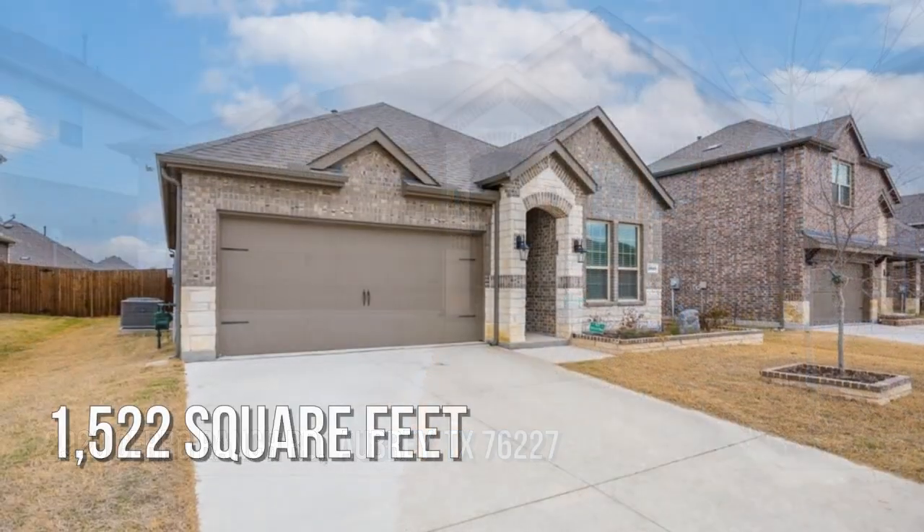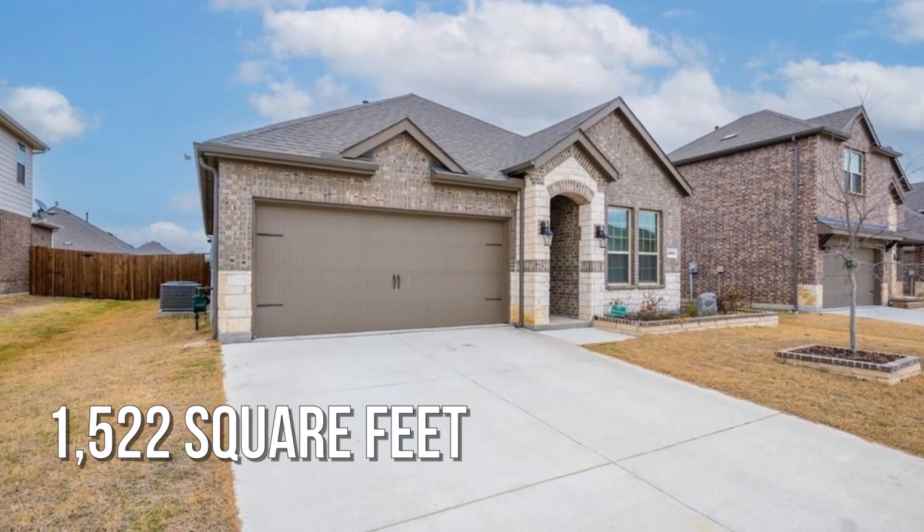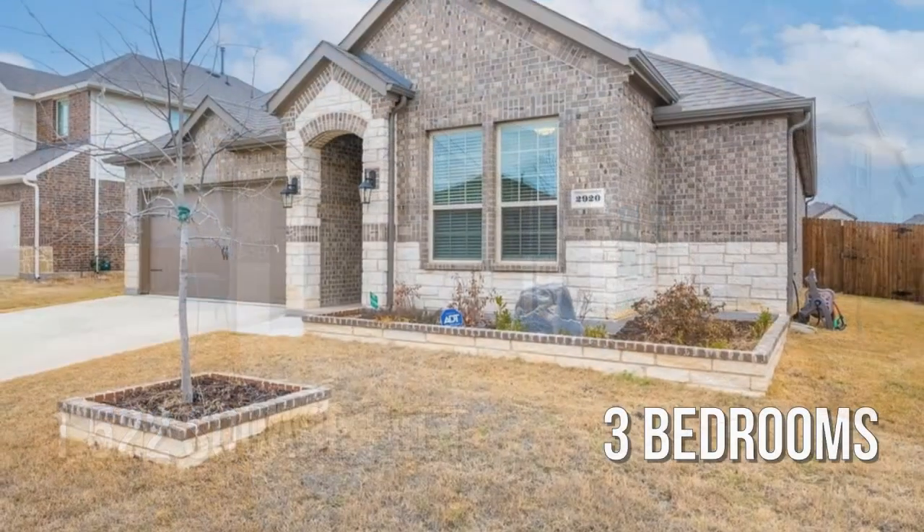This lovely property offers over 1,500 square feet of living space, featuring three bedrooms.